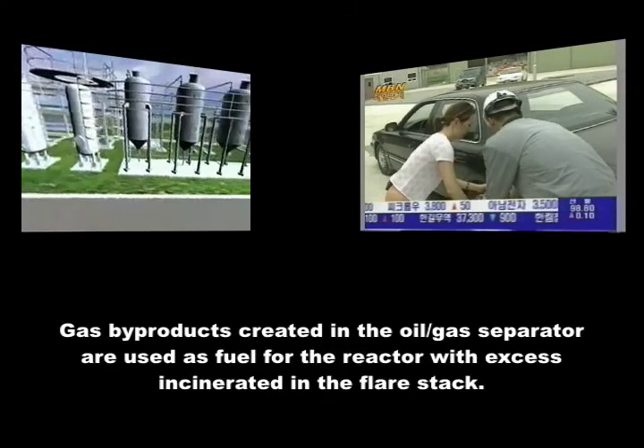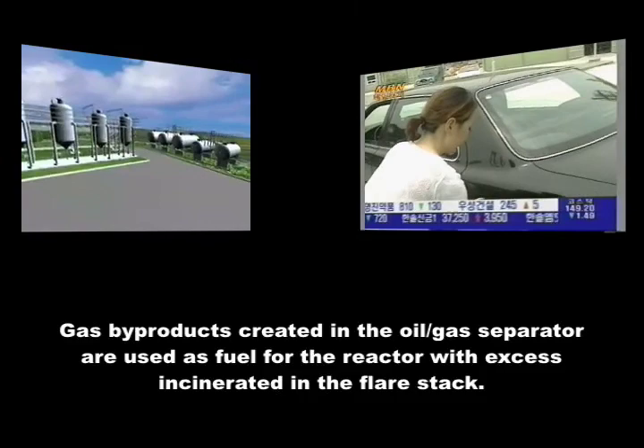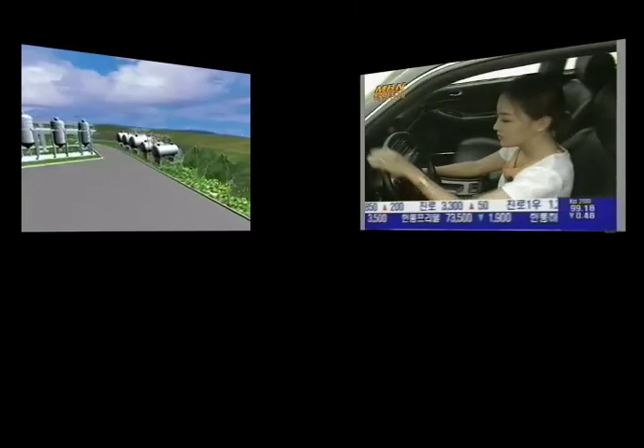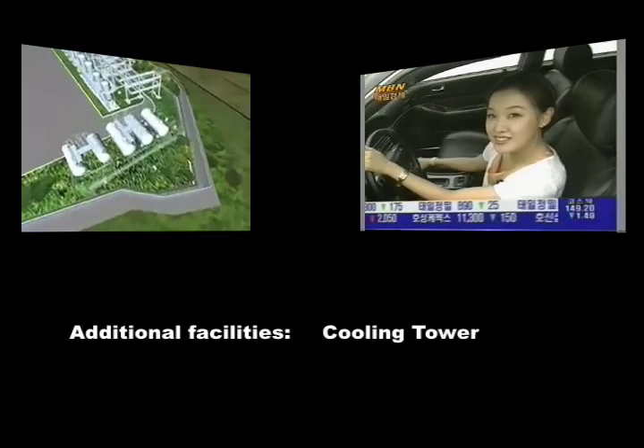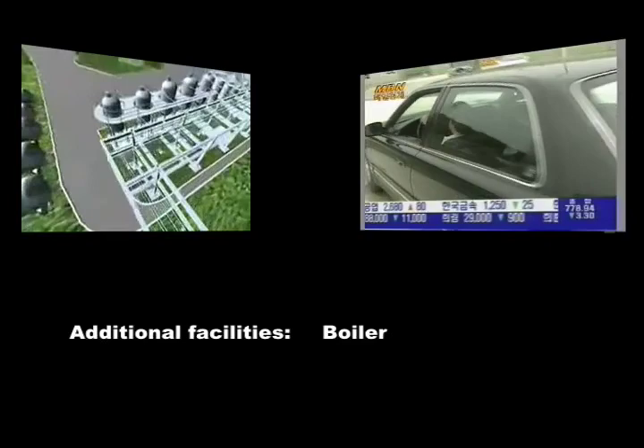The gas extracted from the very upper section of the low pressure oil gas separator is used as fuel for the reactor and distiller. The rest of the gas is burned up in the flare stack. We are equipped with additional facilities such as a cooling tower supplying cold water, an oil separator preventing leakage of oil materials, a boiler producing steam for processing and heating, and an air compressor producing condensed air for instruments.